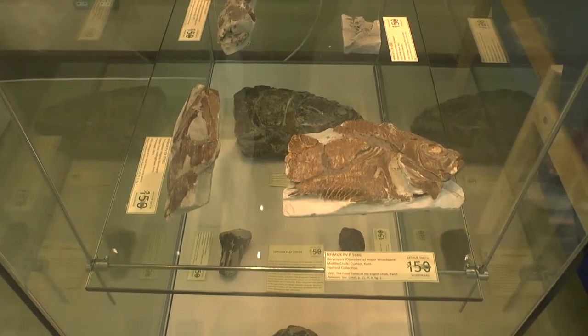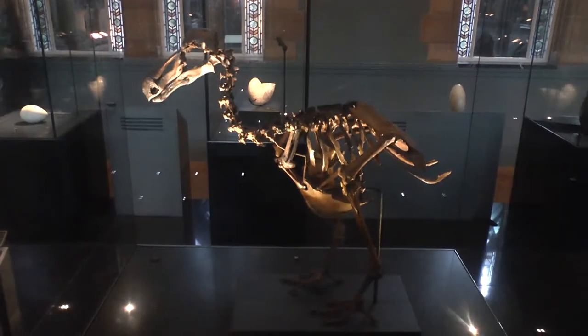My background is really in fossil birds, so I'm also working on projects with the dodo and also the giant moa bird in New Zealand.